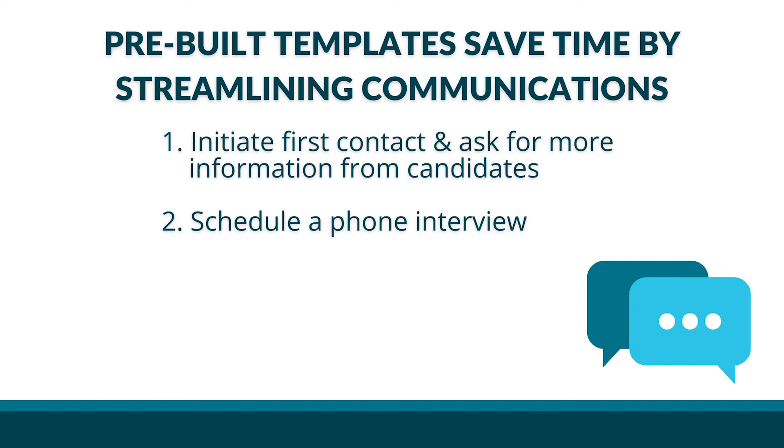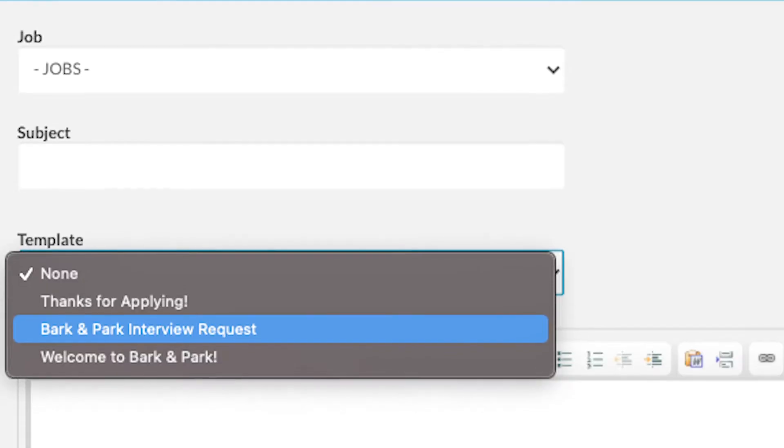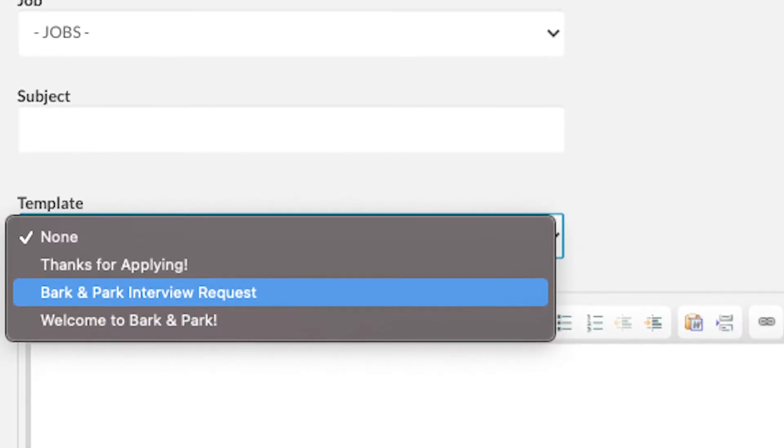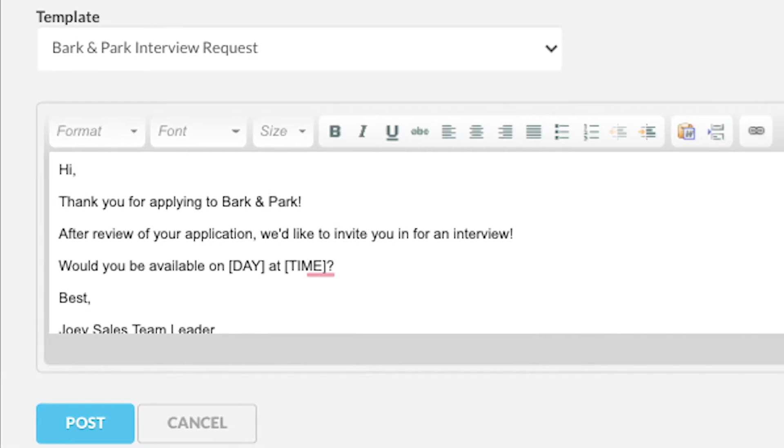The templates do things like initiate first contact, ask for more information from candidates, schedule a phone interview or an in-person interview, and even decline candidates delicately and appropriately. These pre-built templates in our ATS save hiring managers time and ensure that all candidates have a consistent and positive experience with our company. All these ATS components add up to work that can be done by the hiring managers and influencers who should actually be in charge of recruiting and hiring. By making this happen, you've created more capacity to focus on higher value priorities.